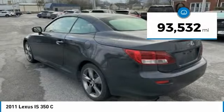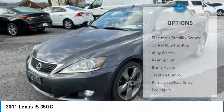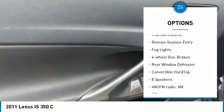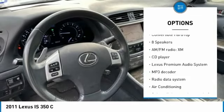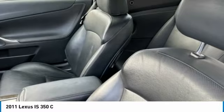This vehicle has less than 95,000 miles. Here are some of this vehicle's great options: electronic stability control, convertible hardtop, alloy wheels, rear spoiler, brake assist, traction control, remote keyless entry, fog lights, four-wheel disc brakes, and rear window defroster.